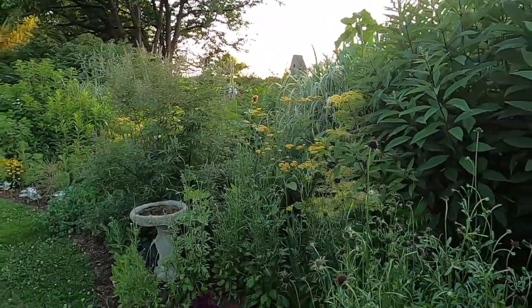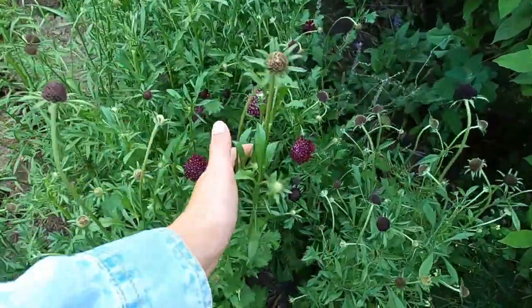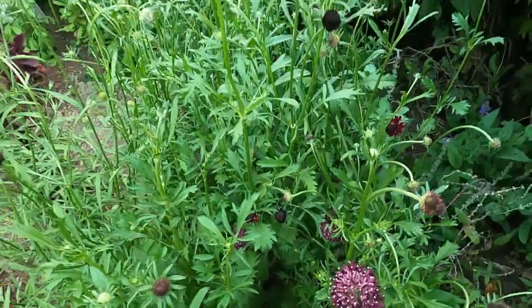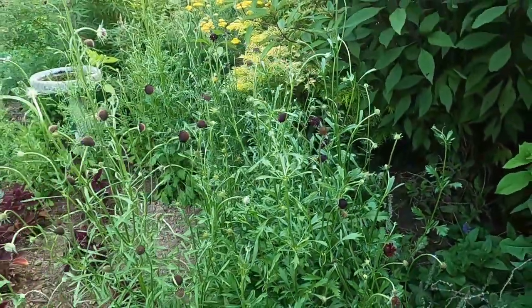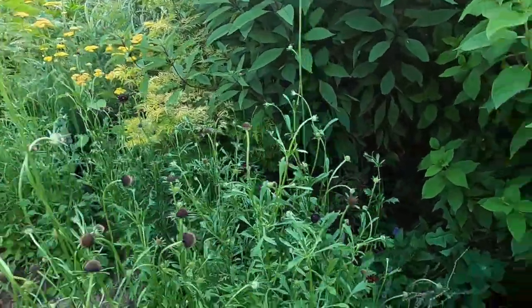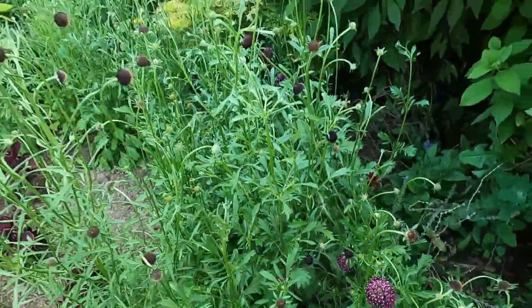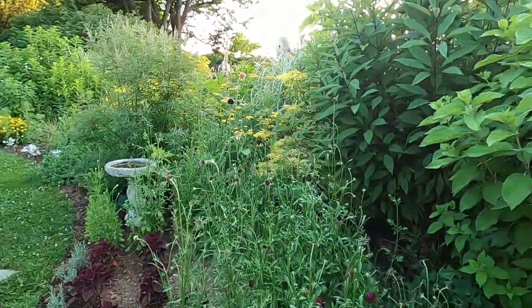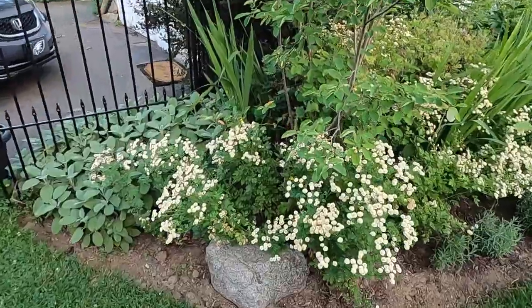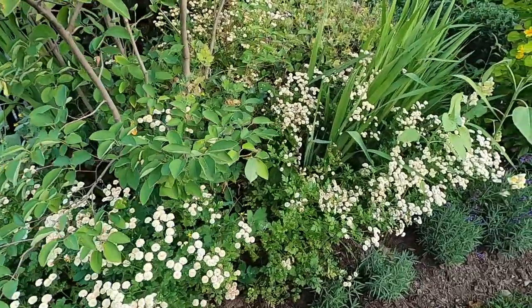Over here I have my black knight scabiosa, and my mom was mentioning how much she enjoyed having this in a bouquet I made for her. I planted quite a big drift here and I've been cutting on it pretty heavily so what you're really seeing is it just budded up. It looks like that in bloom and I have more in the raised bed in different colors. Over here we have some feverfew — I cut on the feverfew really hard this year but there's still some left over to enjoy in the garden.